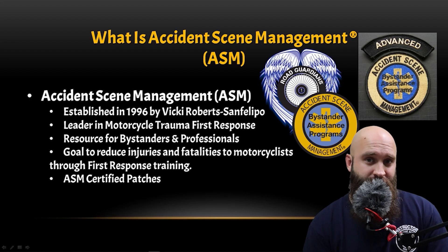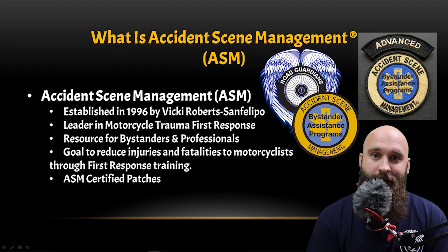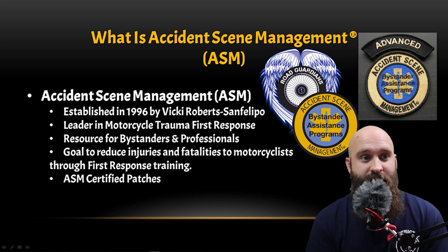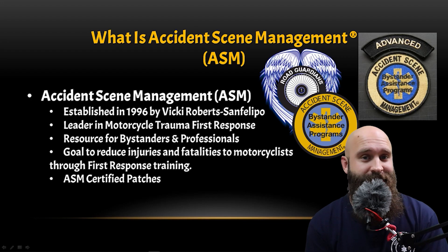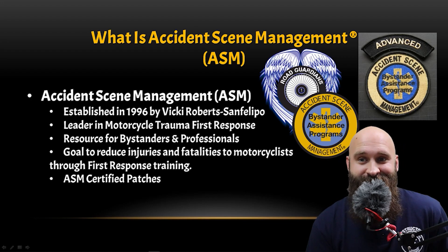They're a great resource for bystanders and professionals. When I took the class, I was like, wow, we're learning a lot of EMT things — a lot of stuff that even EMTs might need as a refresher. It's really good stuff. The goal is to reduce injuries and fatalities to motorcyclists through first response training — that's the goal of Road Guardians and accident scene management.